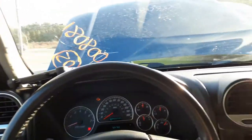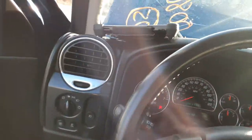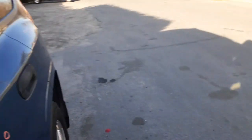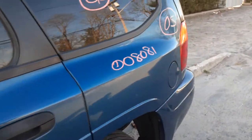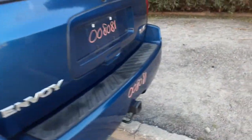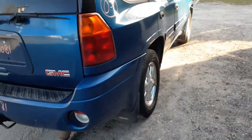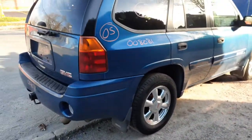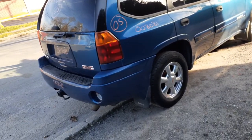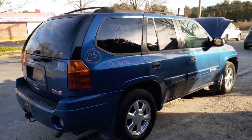That's pretty much it for this gem of a gem. Again: 2005 GMC Envoy, 4.2 automatic, 4x4, stock number 8081. Not a bad truck — clean. Bad motor and the power rack's no good.